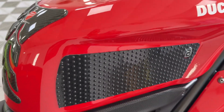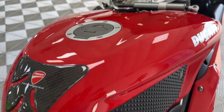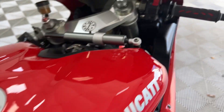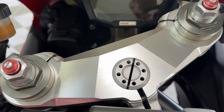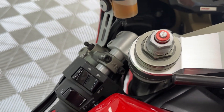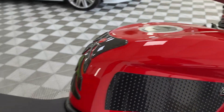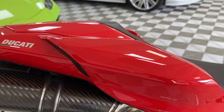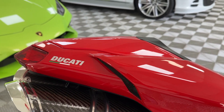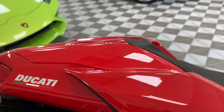Grip and tank area again — absolutely immaculate. I don't think this bike would have seen a wet day. If it has, she was just dried off pretty rapidly when she got back home. Usually there might be a boot kick mark from the leg coming on and off on the top there, but that is completely clear.